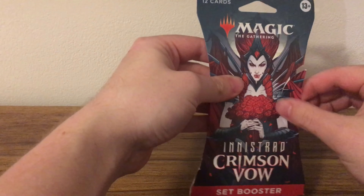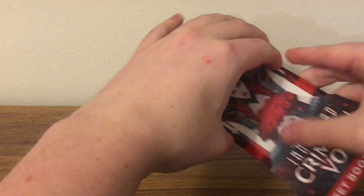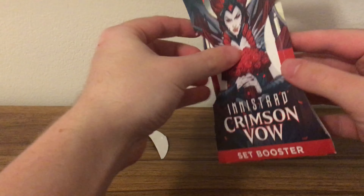Welcome back to another Mock Christmas MTG Daily, and we've got, obviously, Crimson Vow.